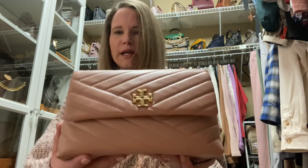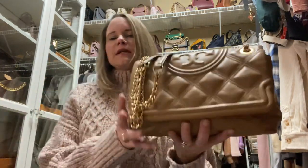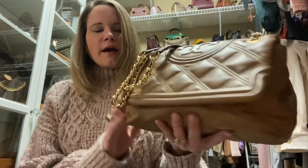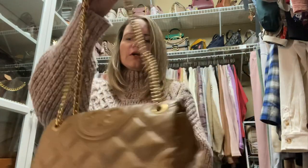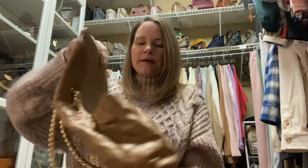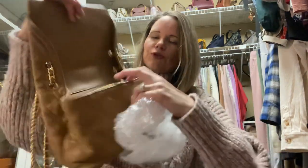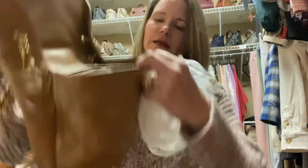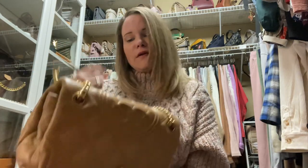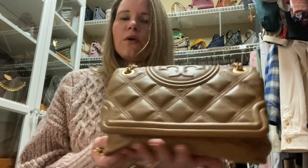On to bag number two — this is also a Tory Burch lambskin leather bag. This is the Soft Fleming in the regular size. I wanted this size because I really like how it looks in proportion to my body. The bag is extremely lightweight, and I had an extra organizer laying around which I put inside. It holds so much — you can fit pop bottles in here, which is something I like to carry around. This color is called tiramisu; the closest thing you can find to it right now is the color mousse, which is a little bit darker.